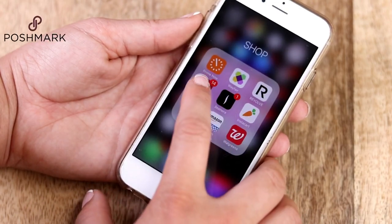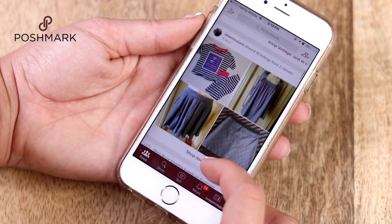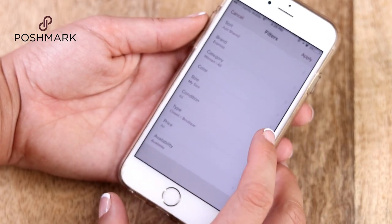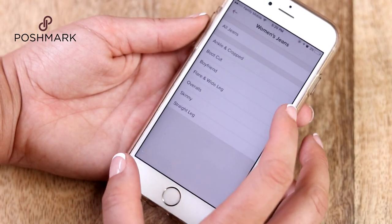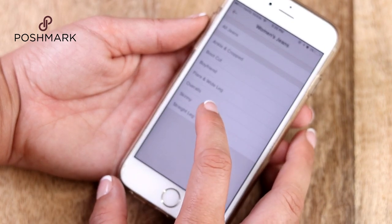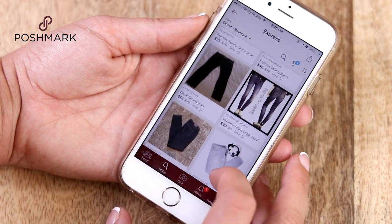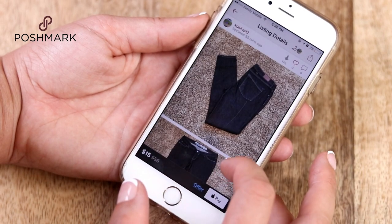If we're talking about being bougie on a budget, I can't go without mentioning Poshmark. If you guys haven't heard of them before, you've definitely got to check them out. I'll leave a link in the description box for you guys to download their app for free. It's basically the easiest way to buy and sell clothing online.